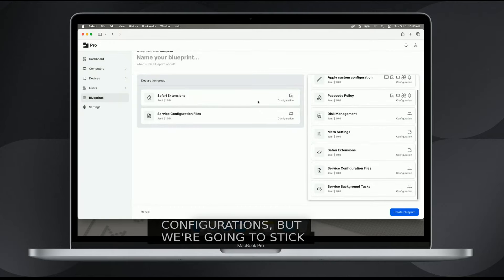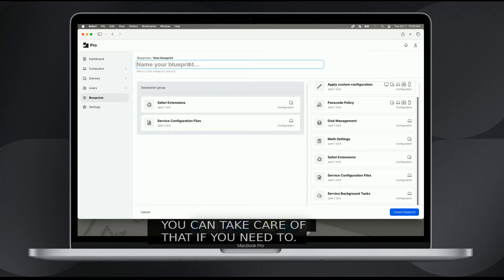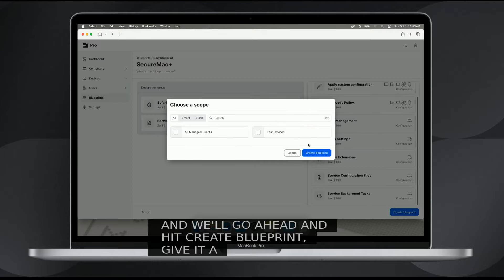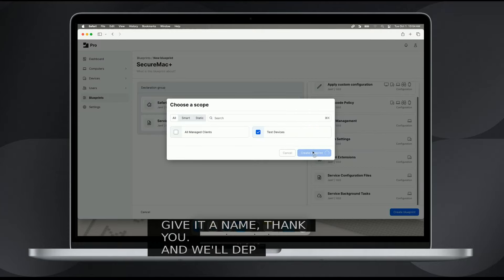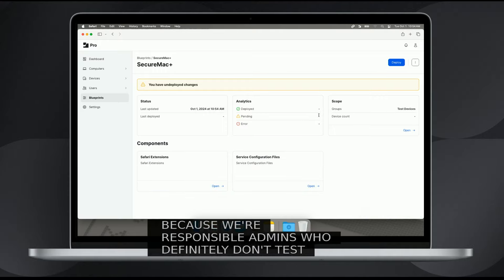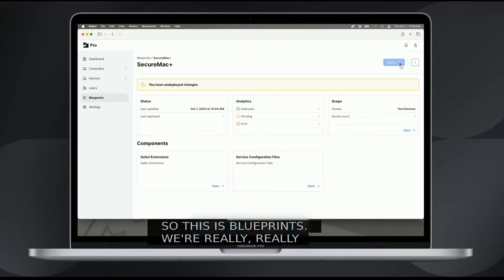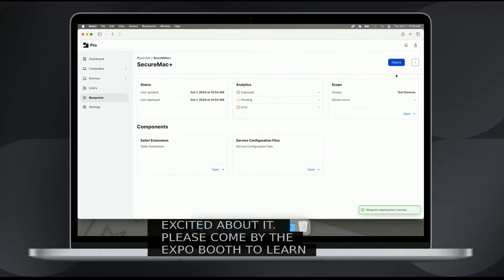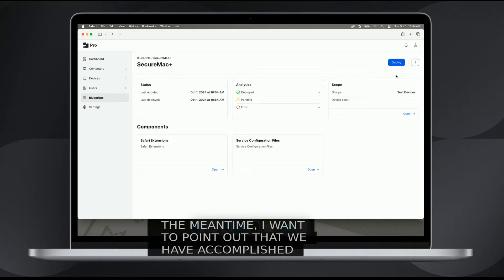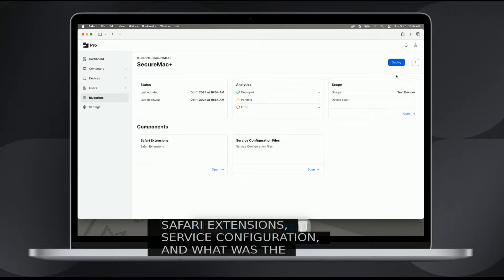We'll go ahead and hit create blueprint, give it a name, and deploy it to our test devices — because we're responsible admins who definitely don't test in prod. And now we'll be able to see it happen on our devices. This is Blueprints. We're really excited about it. Please come by the expo booth to learn more. In summary, we have accomplished password management, passcode management, Safari extensions, service configuration, and disk and network access — all with just a few clicks.